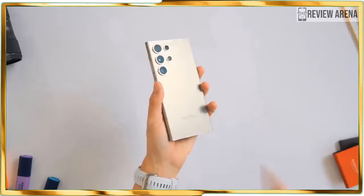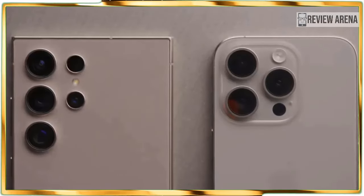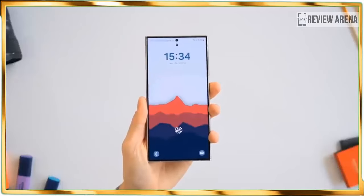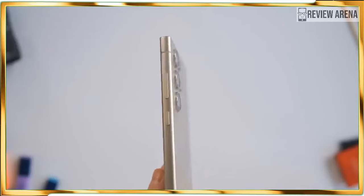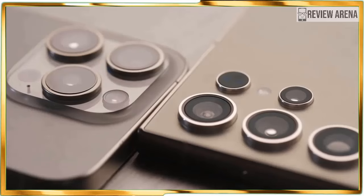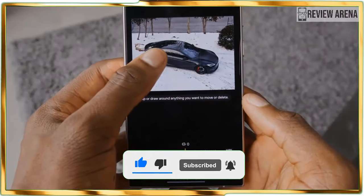Not only is the Galaxy S24 Ultra one of the most powerful phones ever created, but it's leading the way for flagships in the battery department. What's shocking is that Samsung keeps the same 5000mAh battery as before, meaning the differentiating factor here is in the improved power efficiency of the Snapdragon 8 Gen 3. As a power user who spends decent time playing games throughout the day, I am overjoyed that the Galaxy S24 Ultra has the juice to get me through a solid workday without needing to top up.